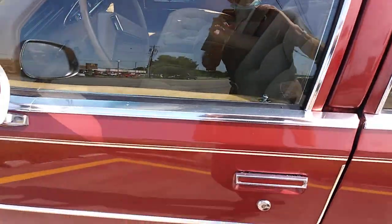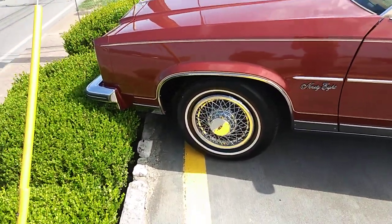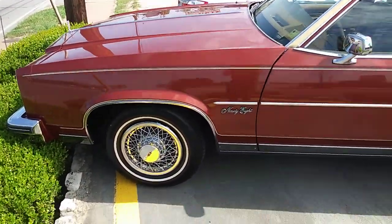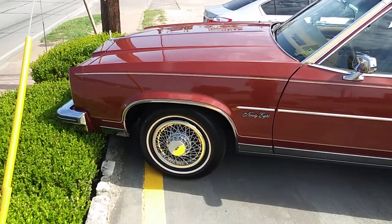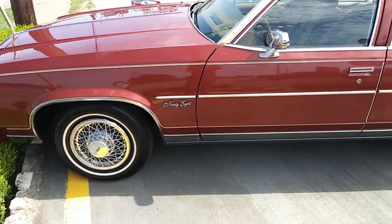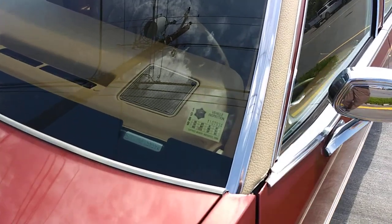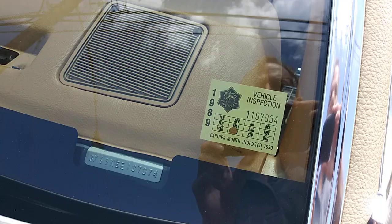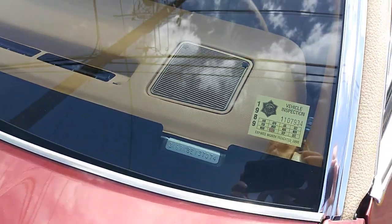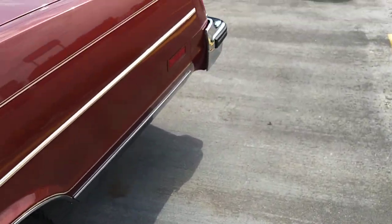It's just absolutely stunning. I don't know how he does it, but he finds these amazing classic cars. There it is. It even has a 1989 Arkansas State inspection sticker on it. Paints all original.